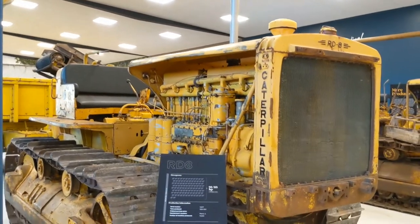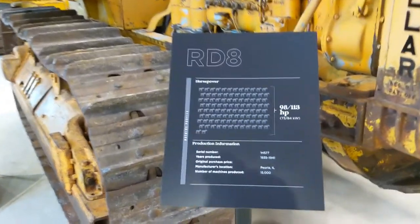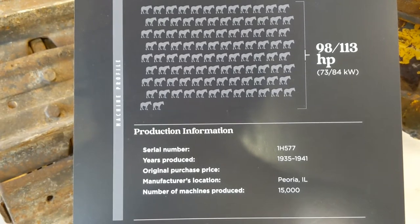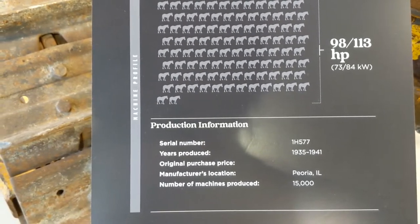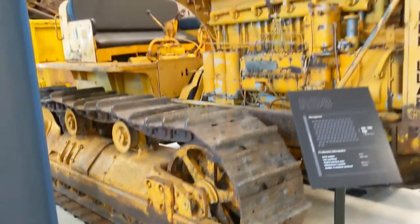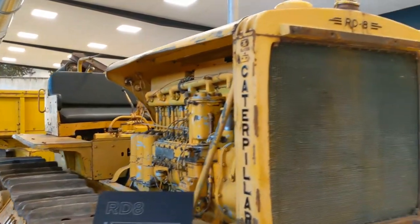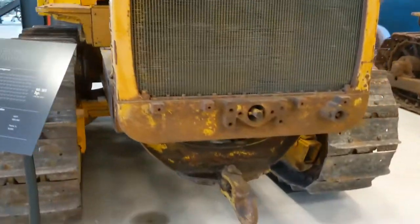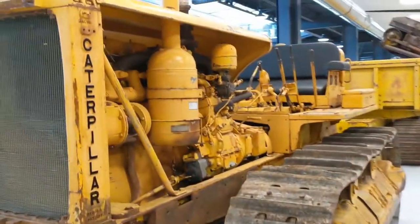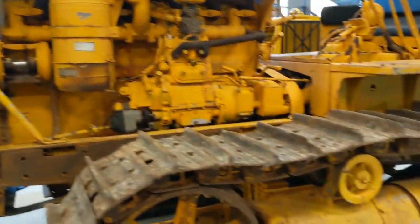To get to the front, we have to start at this beautiful RD8 — check its plaque: 98 to 113 horse, 1935 to 1941, 15,000 produced. I really love the small and concise plaques. We're getting big now — this is just enormous.